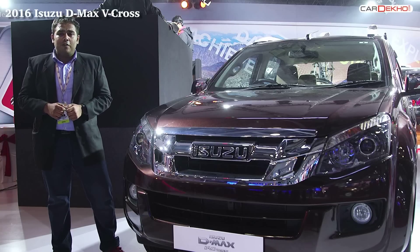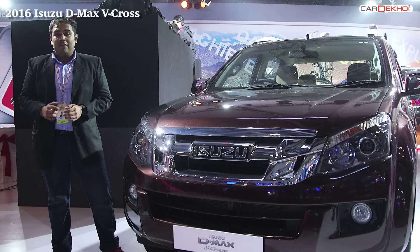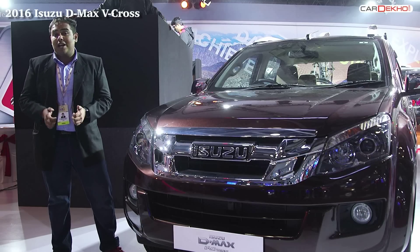It's got a powerful 2.5-liter motor with 134 horses, 320 Nm, shift-on-the-fly four-wheel drive, and a double cab with all the car-like creature comforts you can imagine.